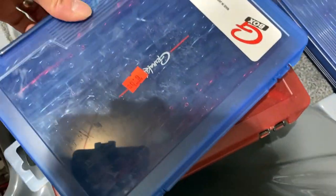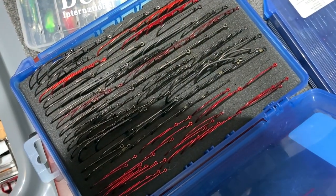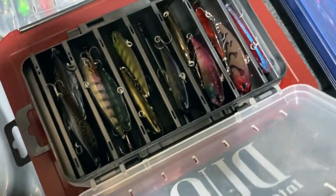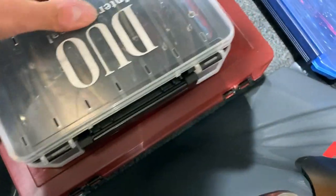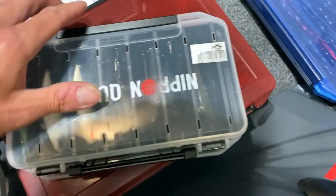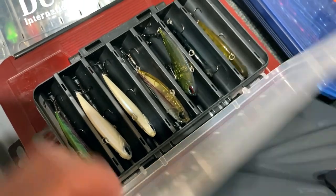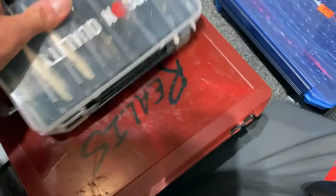I've got a shaky head box, a hook box with just random format hooks I keep, another Duo box, and a bunch of rattle traps getting ready for smallmouth season on the flat. Then a bunch of Duo Vibe 62s, 68s, and Apexes.